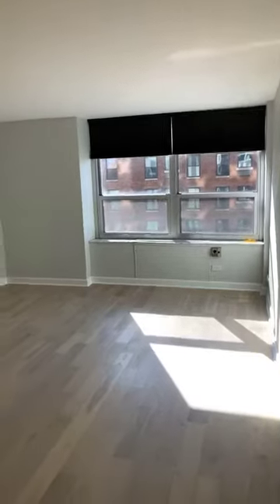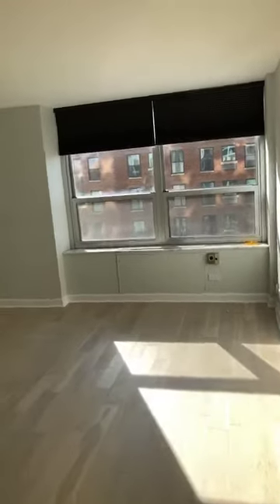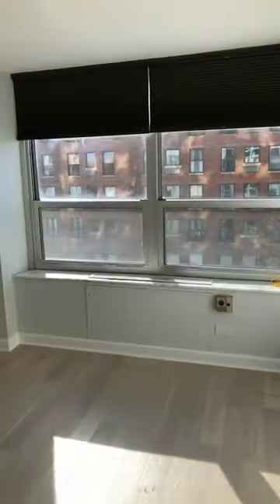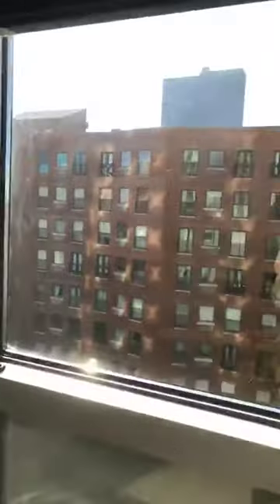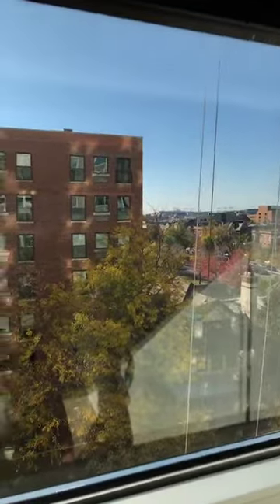So here's our living room and dining room space. You can see all this great natural light that comes in on a nice sunny day. And we actually even get a view of Wrigley Field.